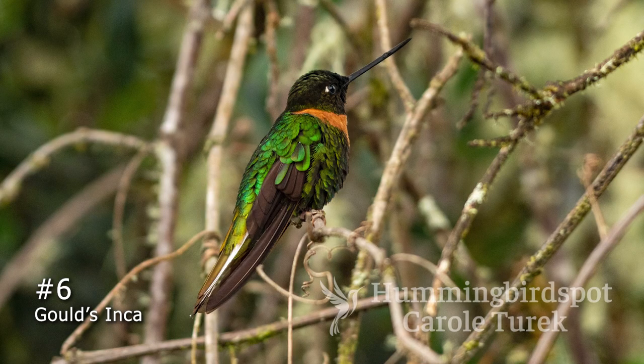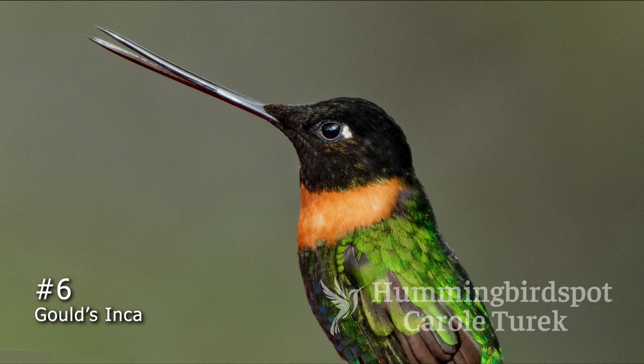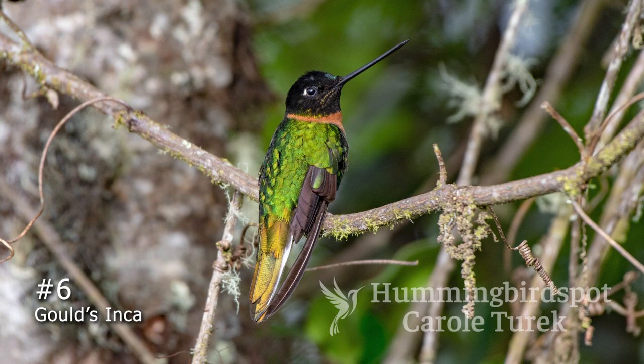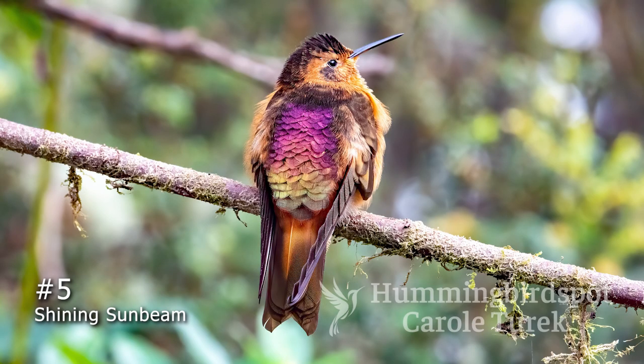Number 6 is Gould's Inca. This one's not exactly an official species yet — it's still considered to be either a subspecies or just a color variation of the Collared Inca. But with its distinctive bright green coloring and its orange color, it is really the prettier of the two. This bird is only found in Southeast Brazil and Bolivia, where the black and white Collared Inca has a much larger distribution all the way up to Venezuela.